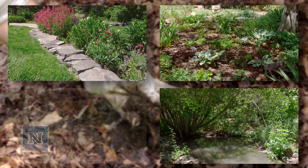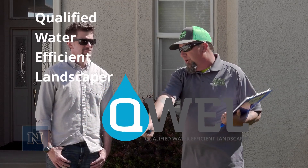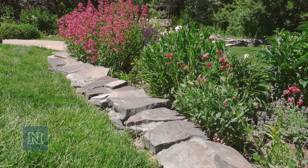Hydrozoning is easy and can save you time and money on your water bill. A QUAL professional can show you how. QUAL stands for Qualified Water Efficient Landscaper. QUAL certified professionals are trained in water-efficient irrigation and sustainable landscaping principles like hydrozones.